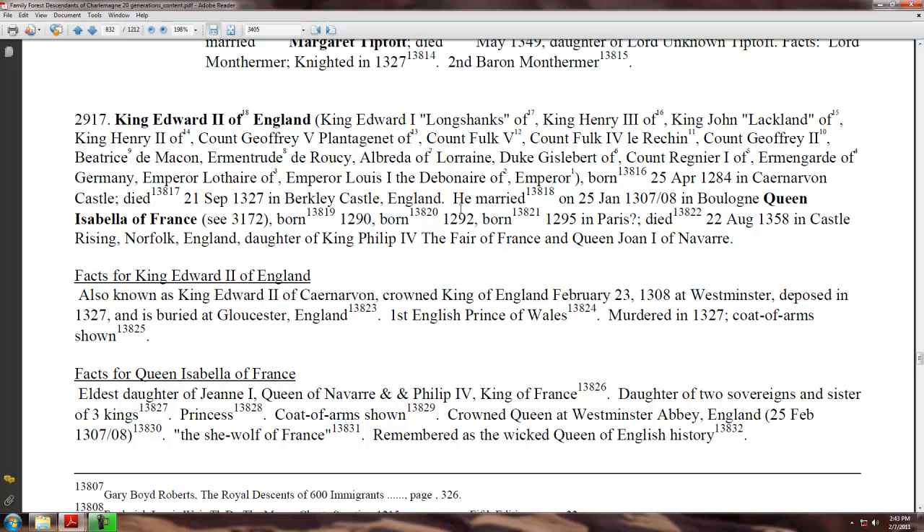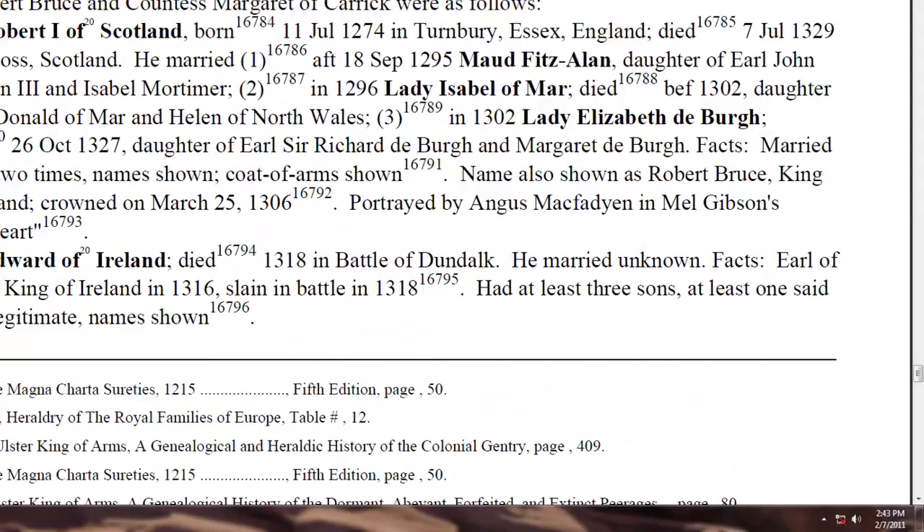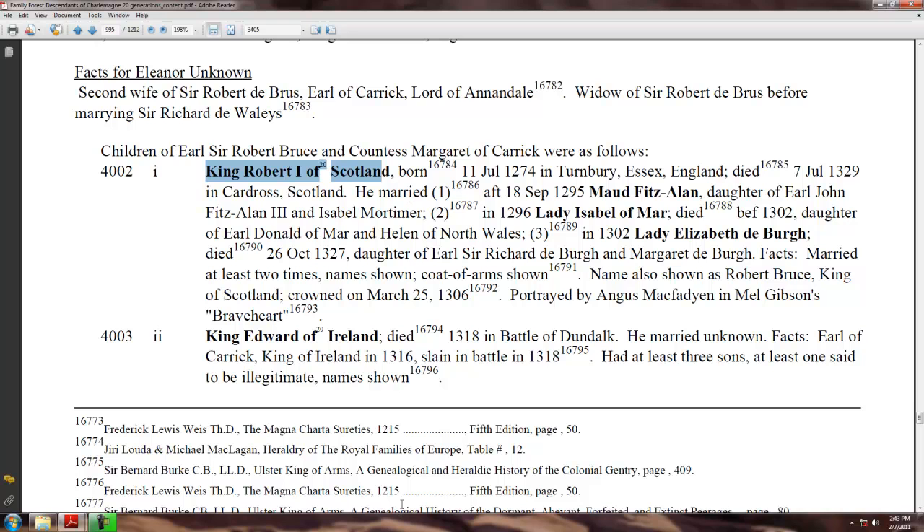We can see the line of his father, Edward II, for 18 generations leading all the way back to Constantine. And if we go to page 995, we find Robert I of Scotland in the 20th generation.